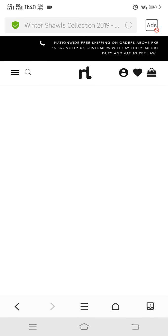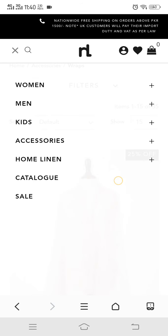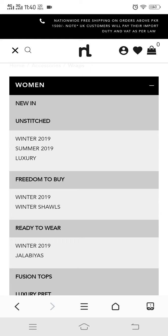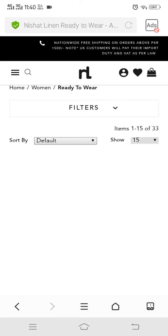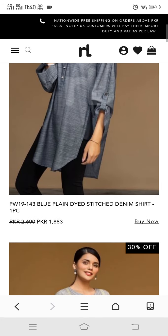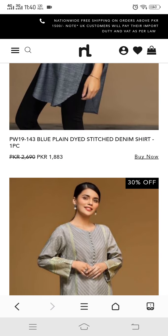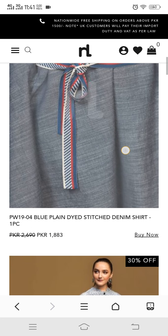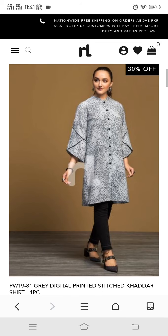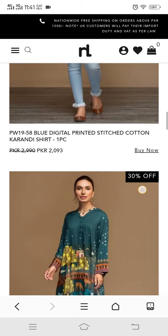Now I am showing you ready-to-wear shirts which are almost 30% off at 1,880 rupees. There are denim shirts and cotton kurta shirts as well as stitched shirts in the ready-to-wear section.